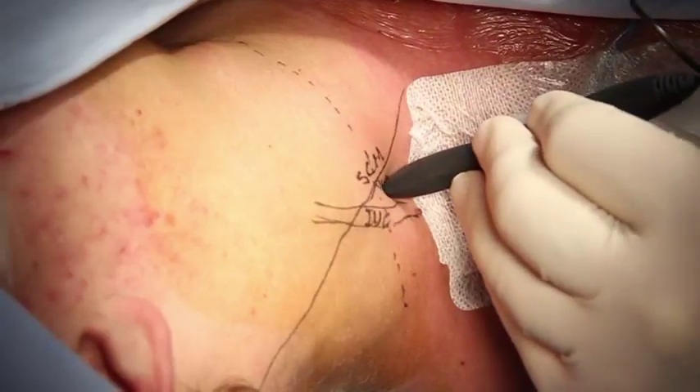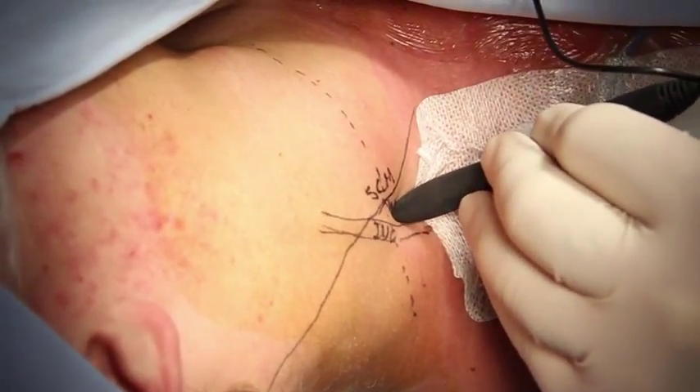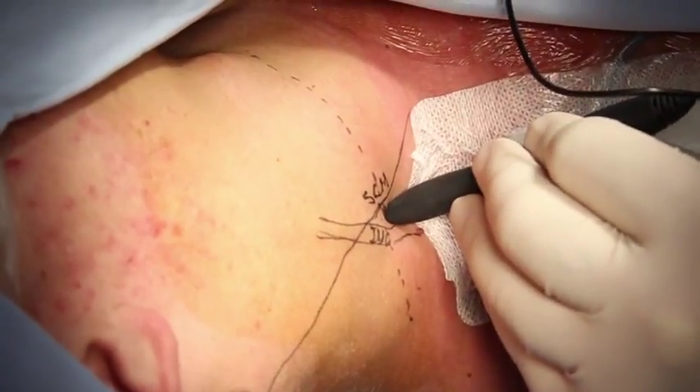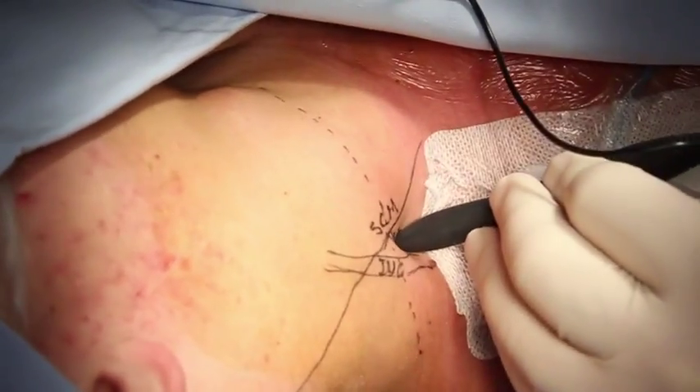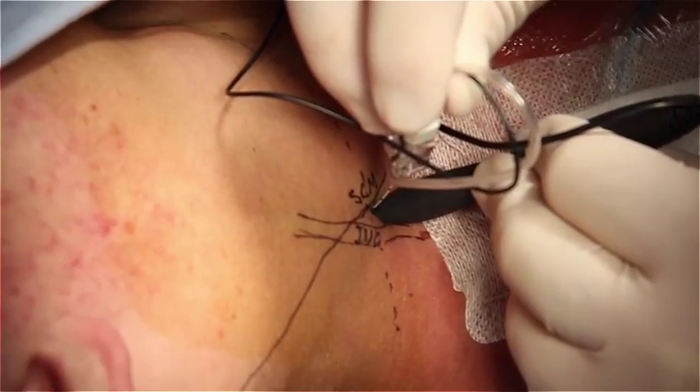Even in the hands of an experienced nerve blocker, the nerve might not be where it should be due to anatomical variations. However, the mapping probe allows you to identify the nerve percutaneously so you can perform your needle puncture accurately. This saves time and makes the block more accurate.